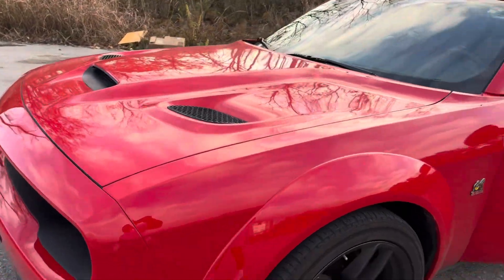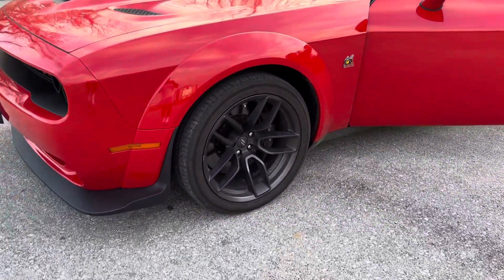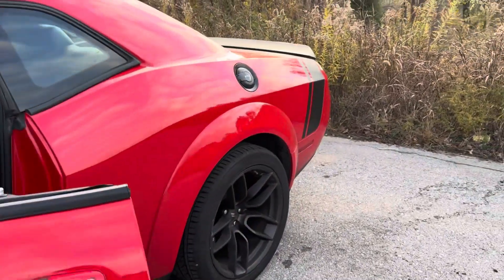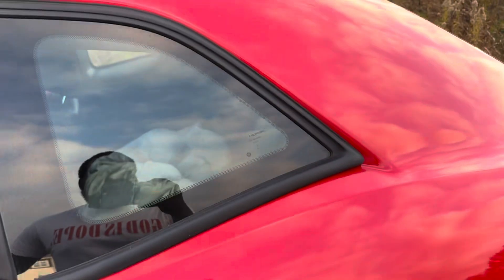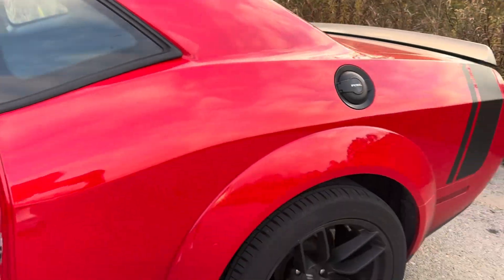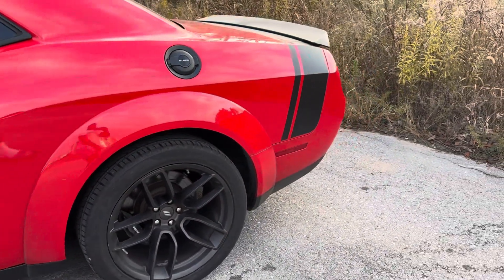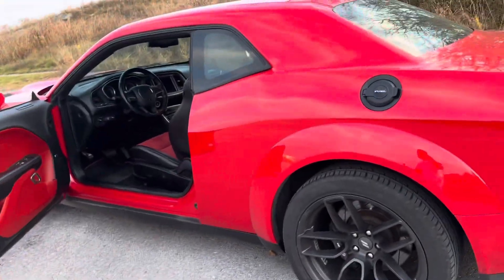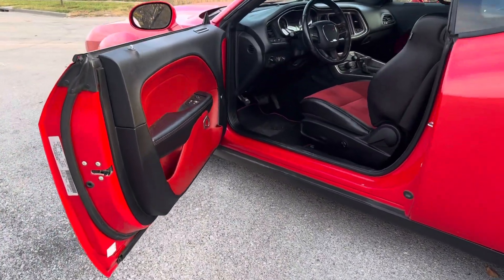What up YouTube, this is your boy Ken back again with another video. Today I'm gonna be telling y'all how my car got stolen, broke into, all that stuff, and what you can do to prevent it. Let's just get right into it.